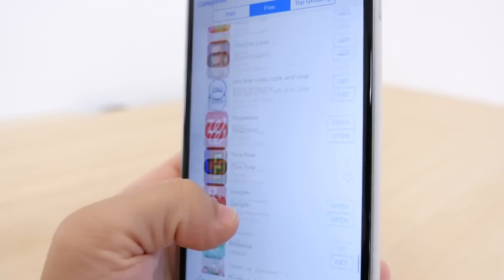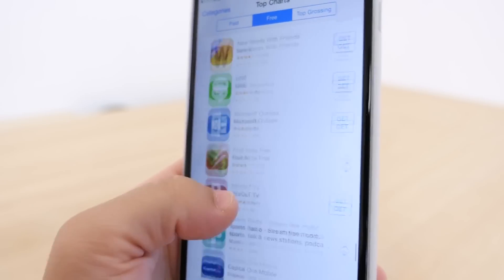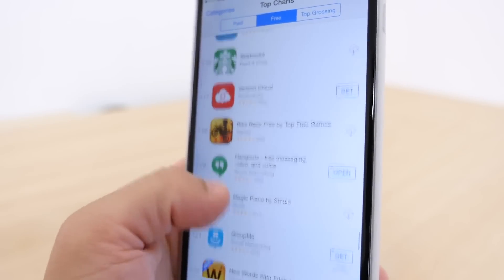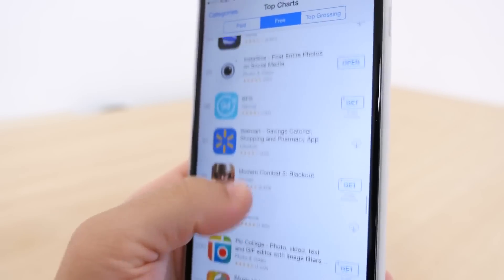Lastly, now in the App Store, if you want to download an app that's free, you don't have to enter your password. But this can also be toggled on and off, so if you want to streamline your experience you can, but if you have kids you can leave it on so you know when they're downloading.